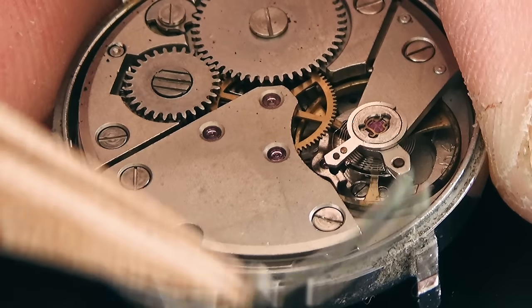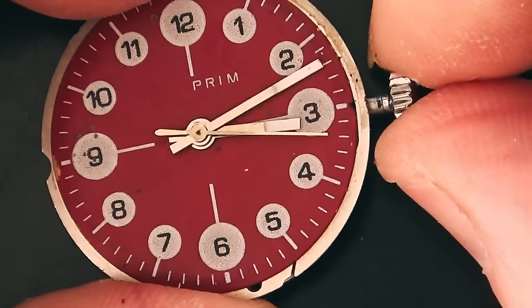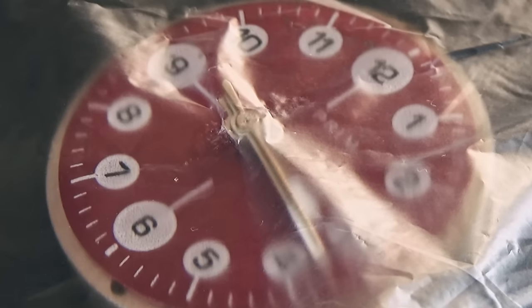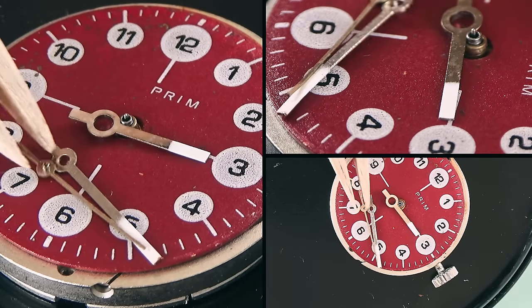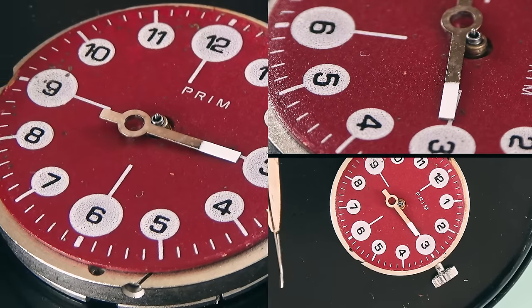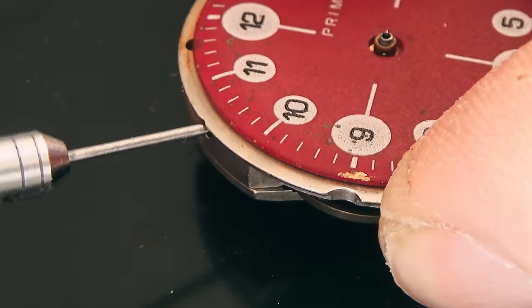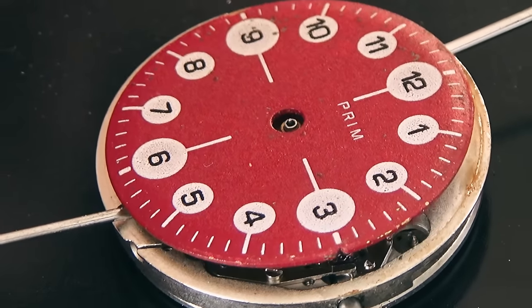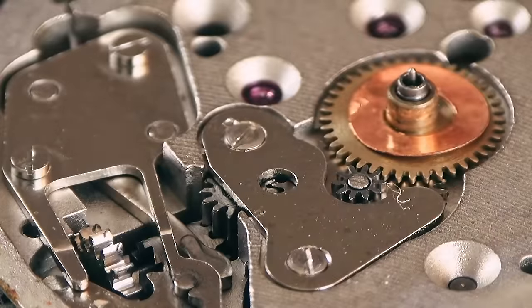I have some questions that need answering: did this in fact go into the washing machine, and if not, why isn't it running? Apparently this was serviced a couple of years ago — I have my doubts on that one — but my friend most definitely paid for that service, so let's find out if she actually got what she paid for. The Prim Caliber 66 is an extremely resilient and reliable little movement, so why has it stopped ticking? Hello folks, I'm David, and hopefully today we can rescue this damsel in distress.